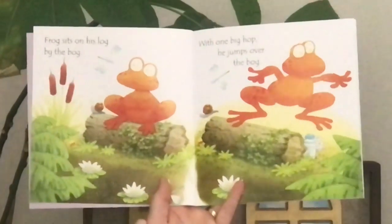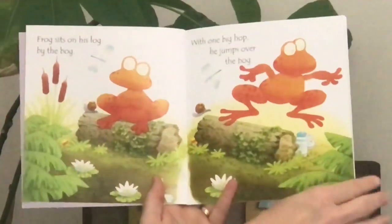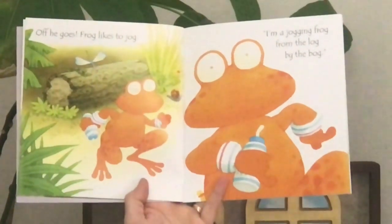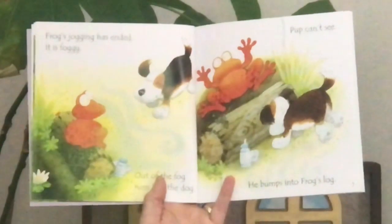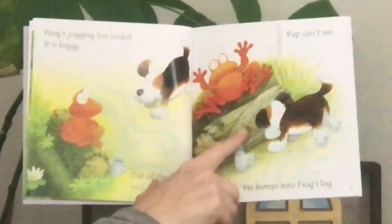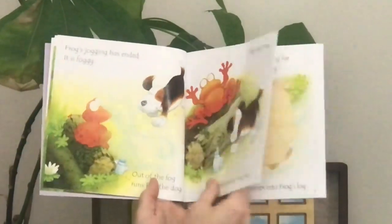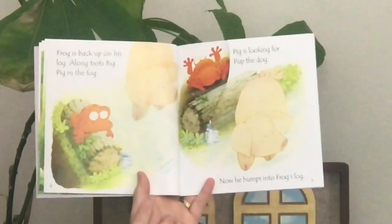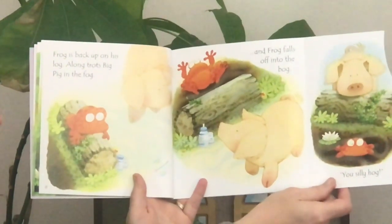This is a rhyming book. Frog sits on his log by the bog. With one big hop, he jumps over the bog. Off he goes — frog likes to jog. I'm a jogging frog from the log by the bog. I've never seen a jogging frog! Frog's jogging has ended. It is foggy. Out of the fog runs Pup the dog. Pup can't see — he bumps into Frog's log. Frog falls off into the bog. You silly dog! Frog is back up on his log. Along trots Big Pig in the fog. Pig is looking for Pup the dog. He bumps into Frog's log and Frog falls off into the bog. You silly hog!